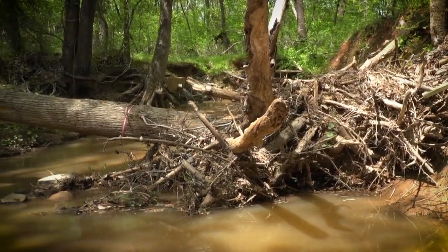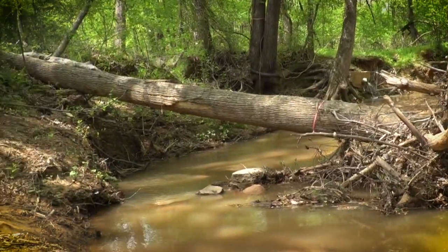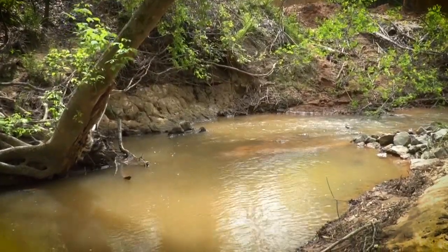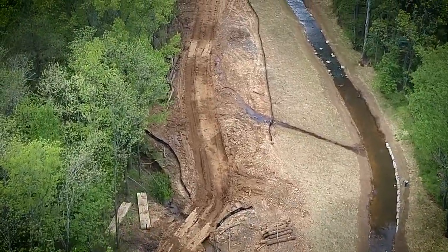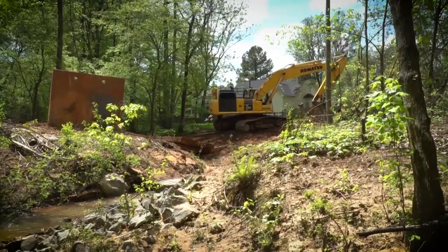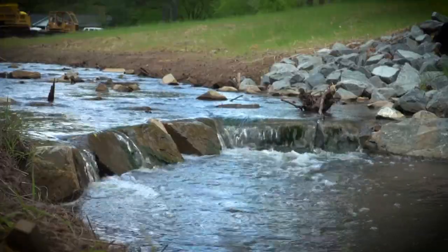Mecklenburg County has approximately 3,000 miles of creeks, all of which originate in the county. The Catawba River is the only exception. These creeks are extremely important to the well-being of our environment, economy, and citizens.